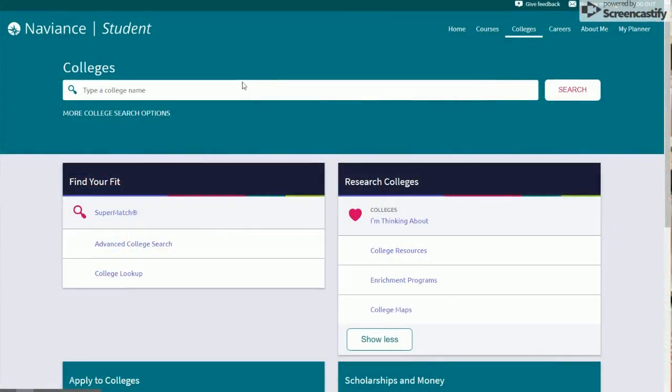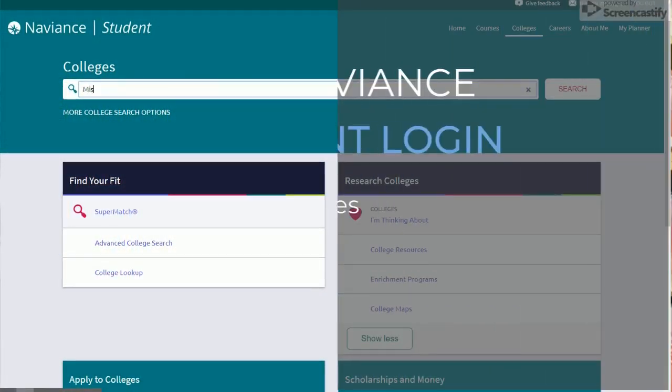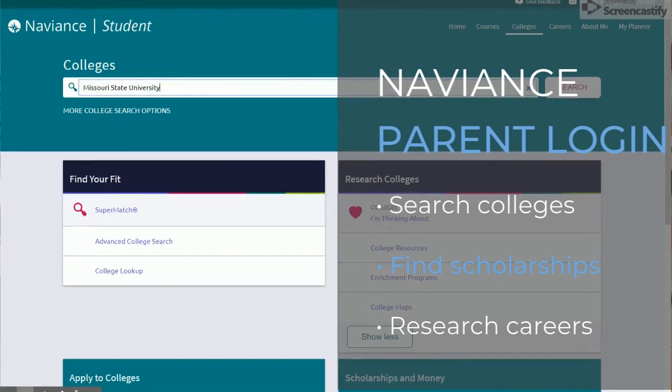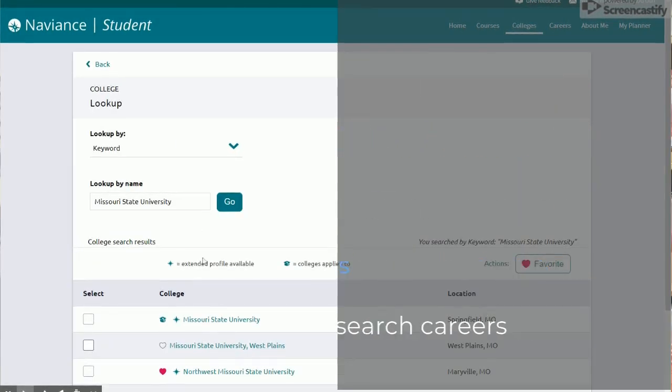Parents can also have a login to their student's Naviance account and they can use Naviance to access the same things that students can, such as college searches, scholarships, career information, and more. It's really a great tool for parents to be able to use to help their students.